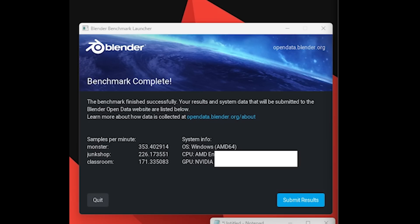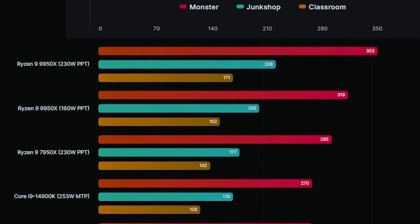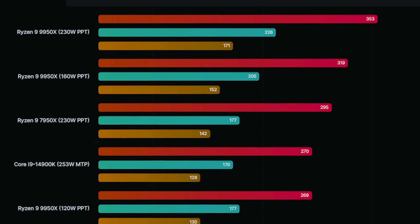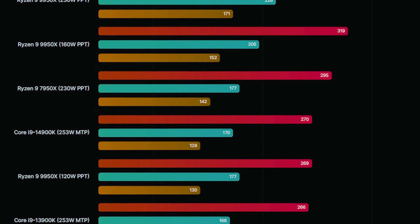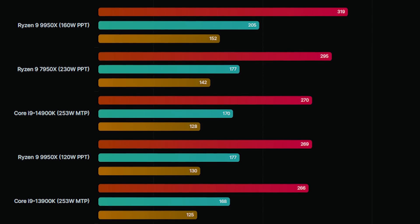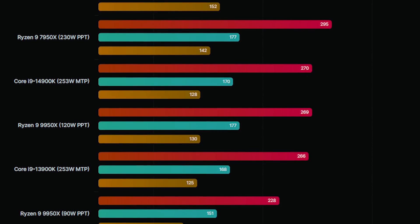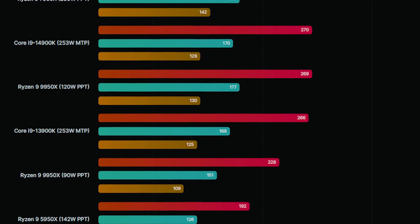In a nutshell, we are looking at a chip which is almost 30% faster than the 7950X, and as for Intel's 14900K — it spanks it, it's actually 34% faster. Credit to WCCF Tech for putting these together in a nice set of graphs. These are basically samples per minute, and there are three different benchmarks which have been run: Monster, Junk Shop, and Classroom.